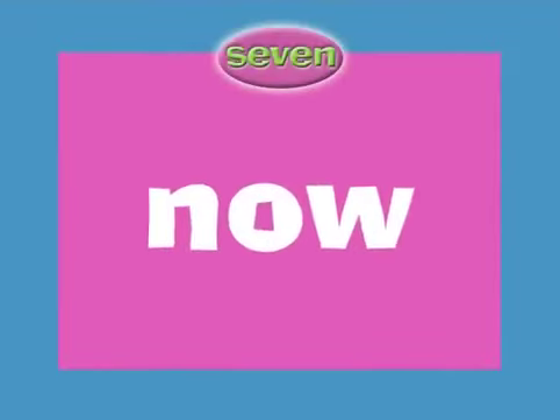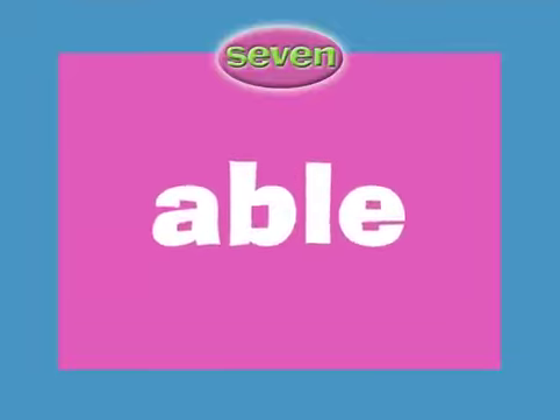Hey, are you ready for the 7x table? Come on now, I know you're ready.